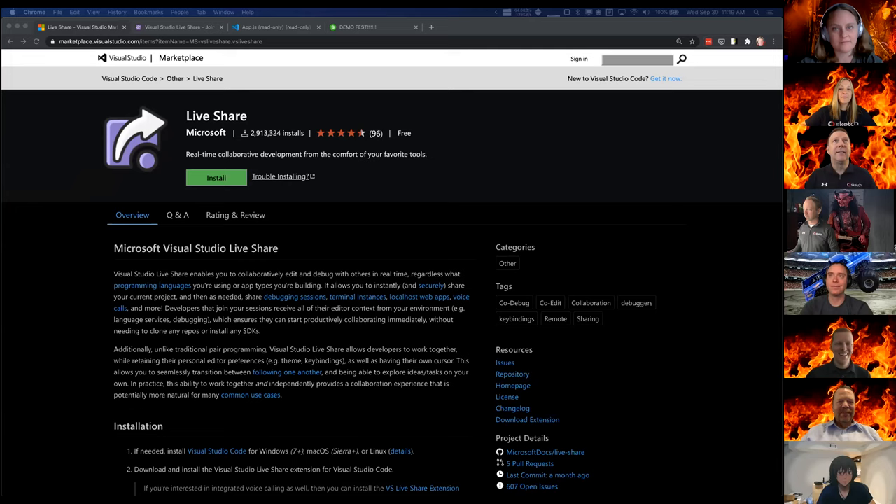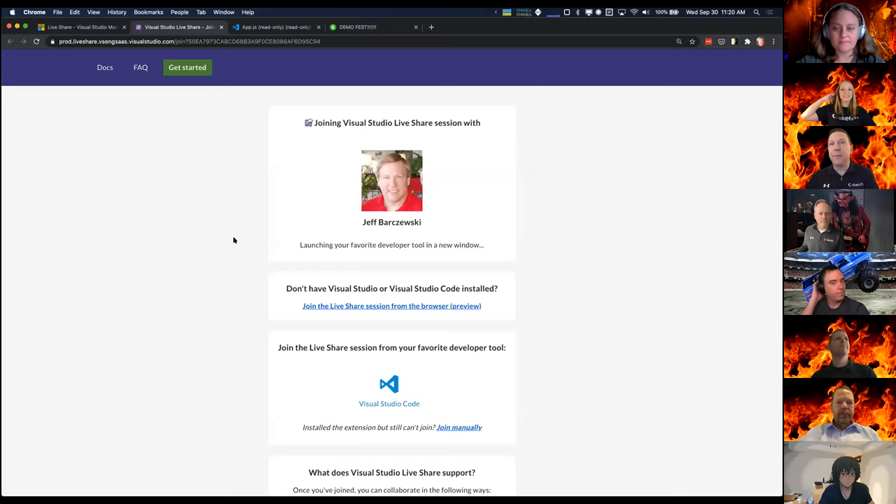I'm going to demonstrate VS Code Live Share. It simplifies reviews and collaboration of source code. It's free, it works with VS Code, Visual Studio, or even just in a browser. You can use it for pairing, reviews, boot camps, or training. You can log in anonymously or log in with Microsoft or GitHub. Basically from VS Code I enable live sharing, it gives me a link, I send that link to somebody and they get to a page that looks like this.